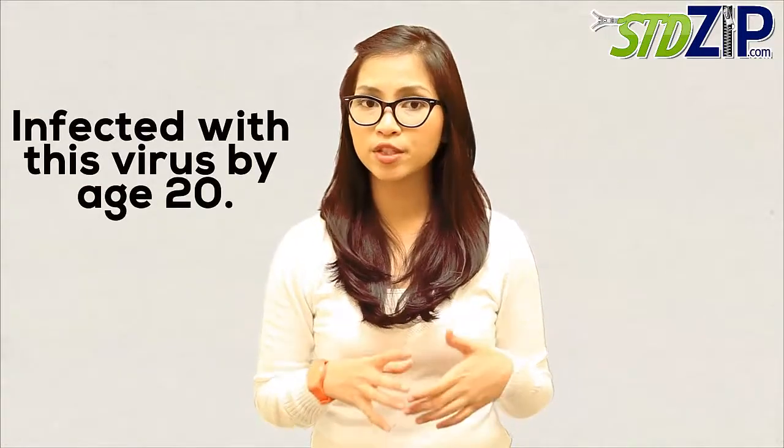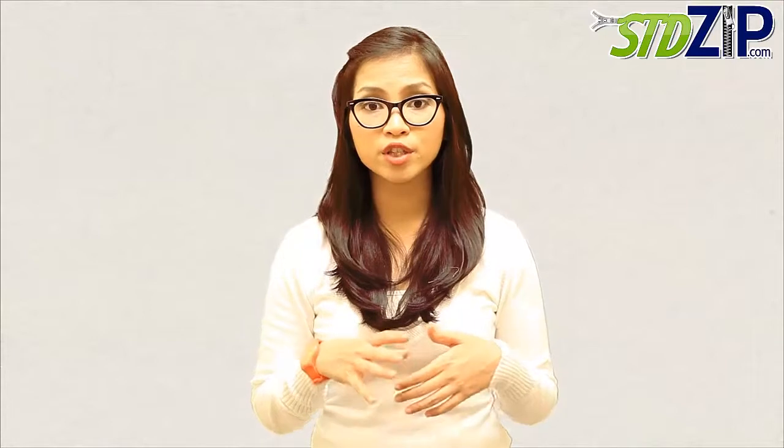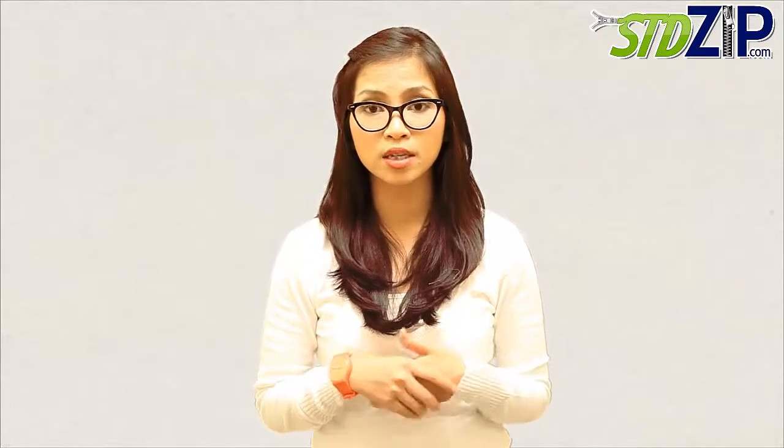Most people in the United States are infected with this virus by the age of 20. After the first infection, the virus becomes dormant in the nerve tissues in the face. Sometimes the virus later reactivates, causing cold sores.